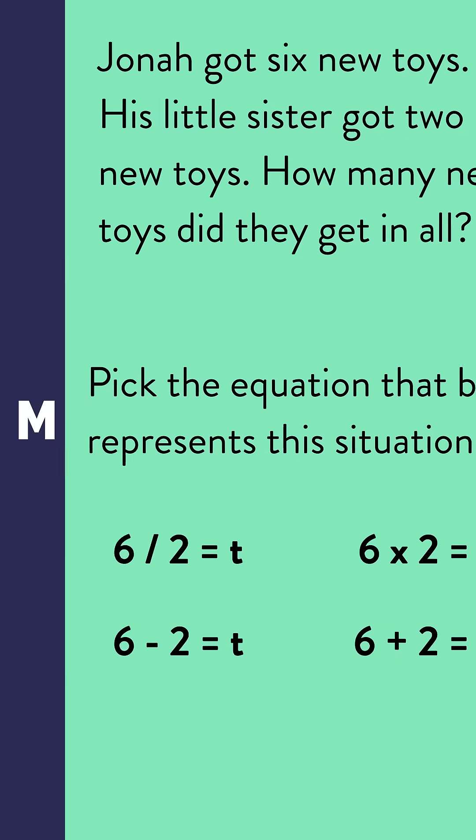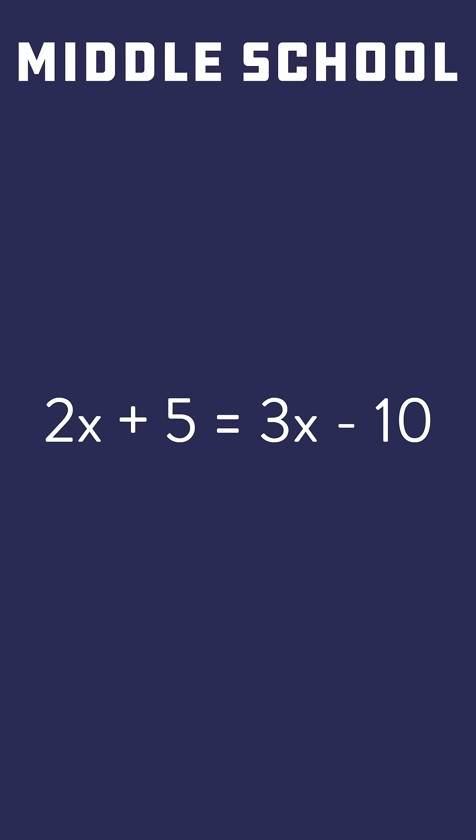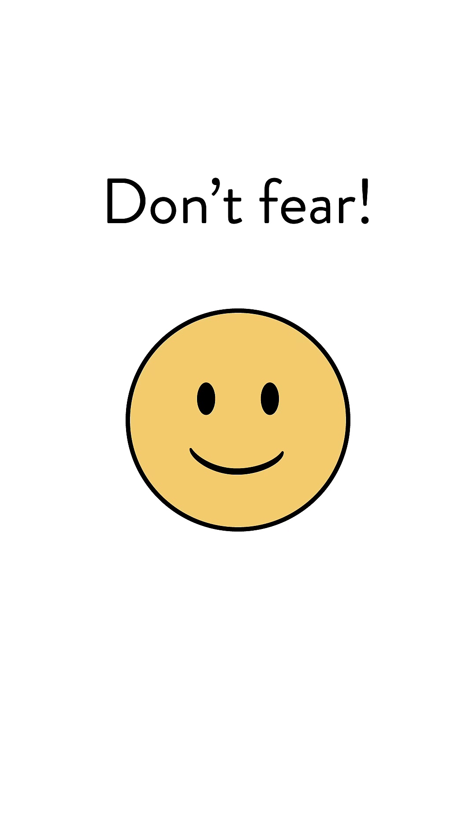All this work eventually leads to middle school where students work with the scary equations with letters that probably stopped making sense at some point. However, there's no need to be afraid because with the right foundation, anyone can do math with letters.